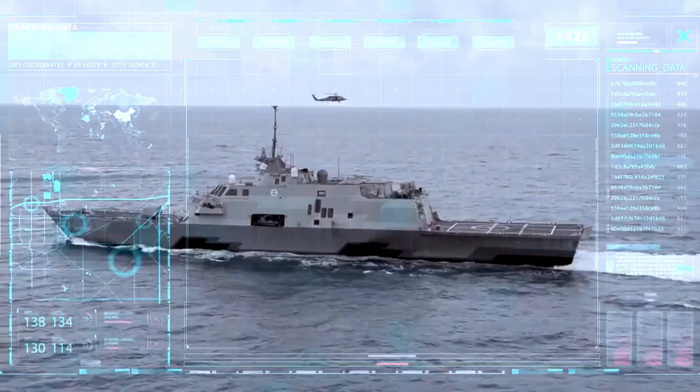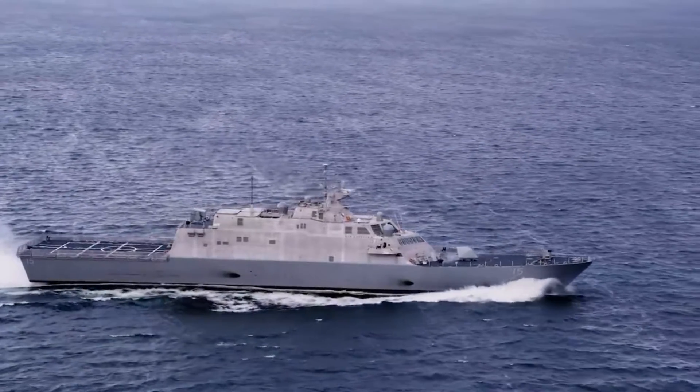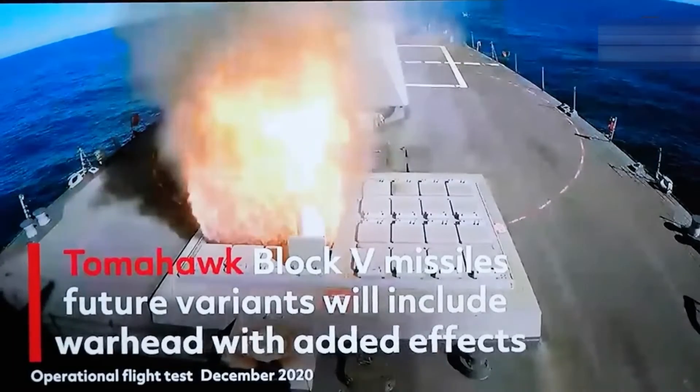Strike-length cells are unique in handling the largest missiles compatible with the MK-41 VLS, including the BGM-109 Tomahawk long-range cruise missile, which Australia is also acquiring.